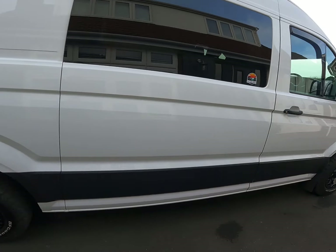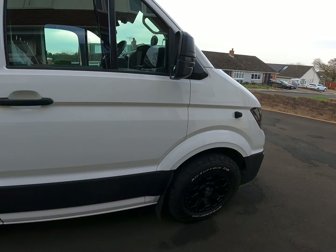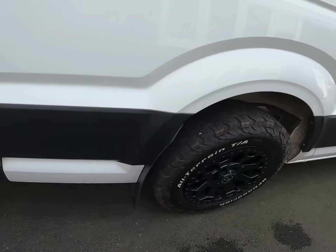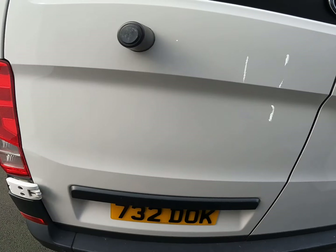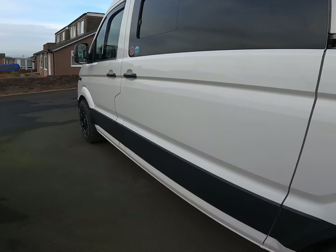I don't know if anybody's actually seen the van but there's the van. The windows are in, wheels are on, big mudflaps, dock sticker — standard. I'll take it in this way for a little look.